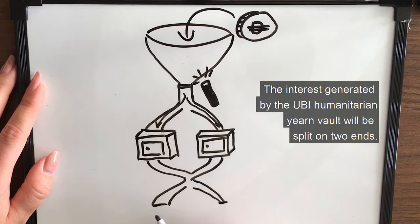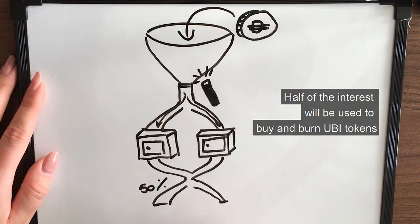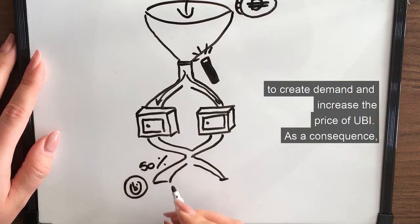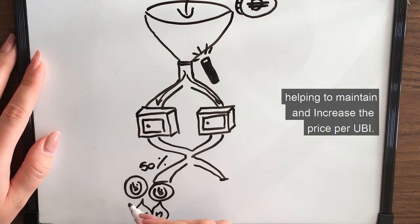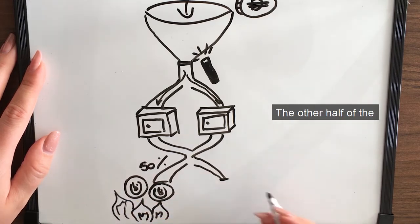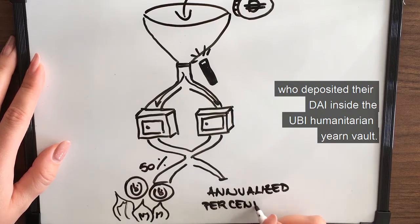The interest generated by the UBI humanitarian YERN vault will be split on two ends. Half of the interest will be used to buy and burn UBI tokens to create demand and increase the price of UBI. As a consequence, buying UBI with DAI also supplies the liquidity pool. The aim is to continue the supply of a universal basic income to humans while helping to maintain and increase the price per UBI. The other half of the interest will be paid back to those organizations or investors who deposited their DAI inside the UBI humanitarian YERN vault.